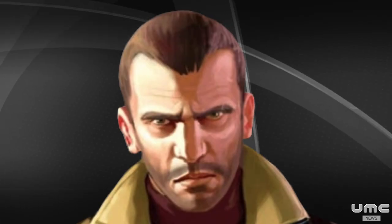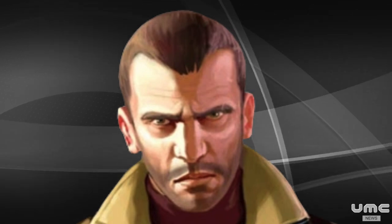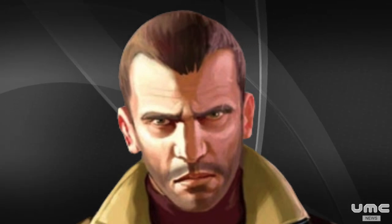Hello, I'm Nico Bellic, and you're watching UMC News. Today we have to announce that Sony introduces the PS5 Pro.